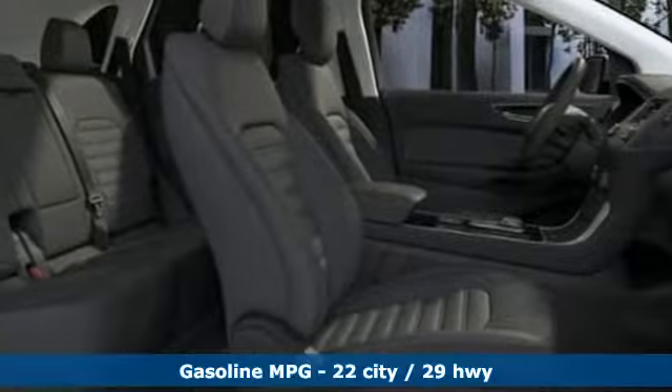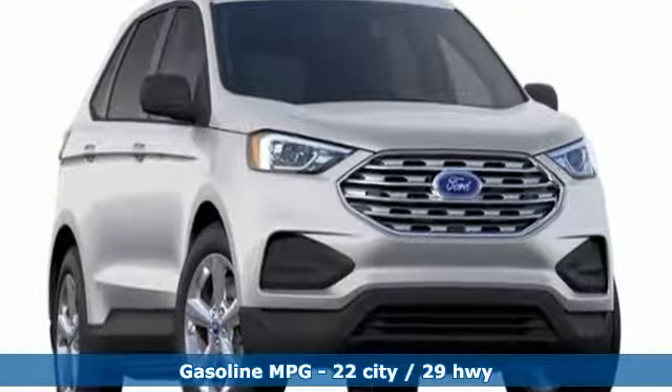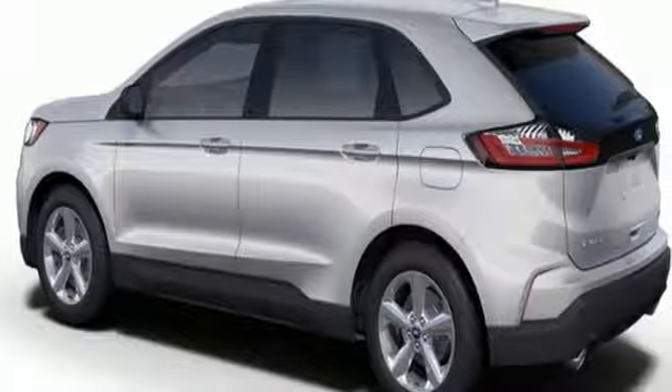It comes with all the amenities you need: streaming audio, Wi-Fi hotspot, manual tilting steering column, auto-dimming rear view mirror, and remote engine start.